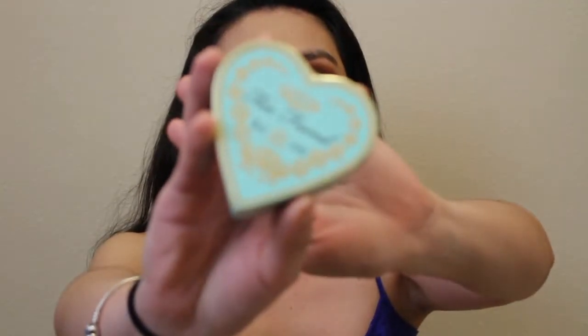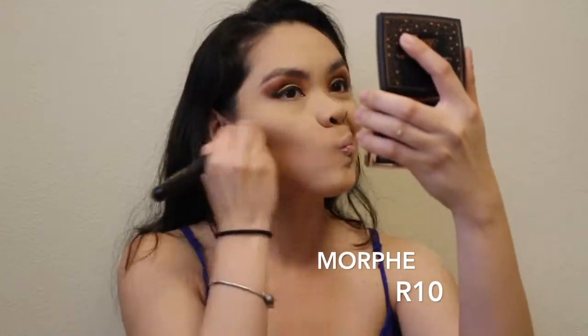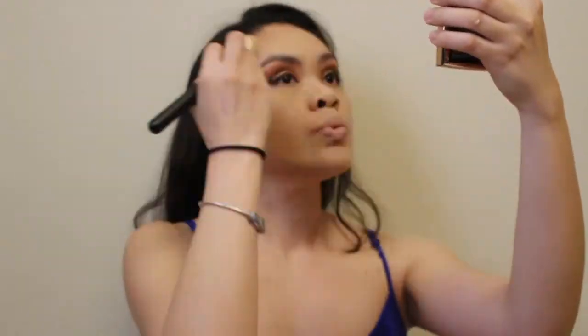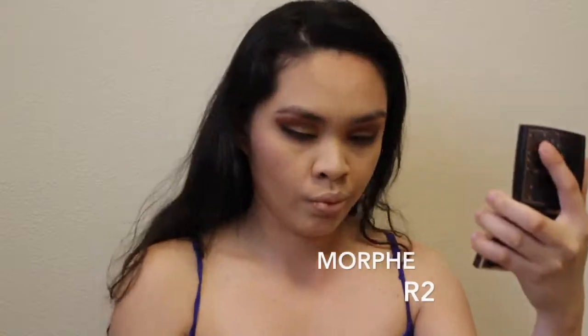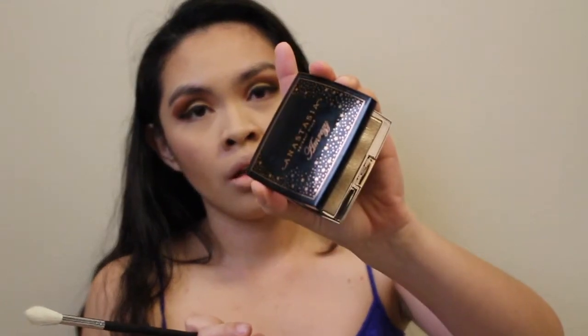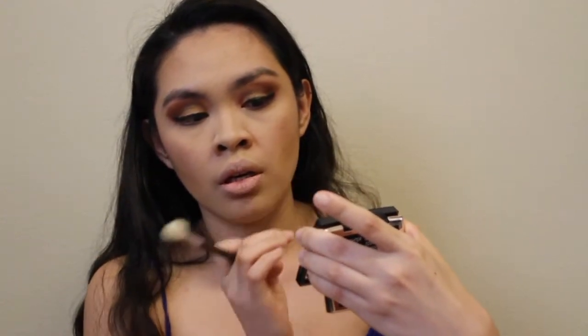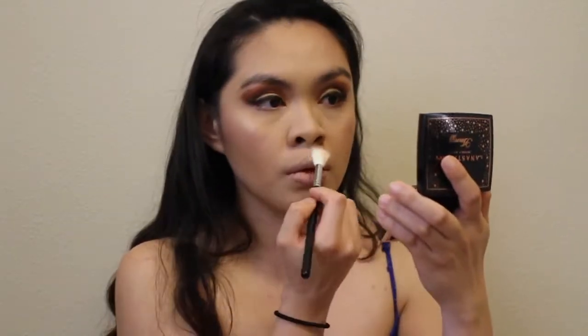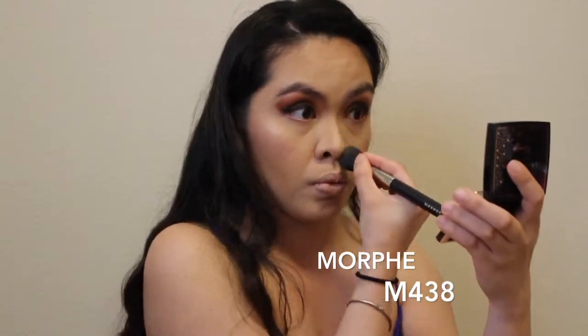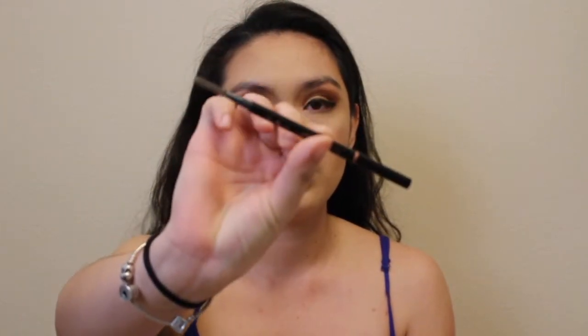For my powder I'm using Laura Mercier to set my under eye. I'm using Too Faced bronzer. I'm using NARS in the shade Orgasm for my blush. I'm using Anastasia Beverly Hills Amrezy — correct me if I'm wrong — for highlight.